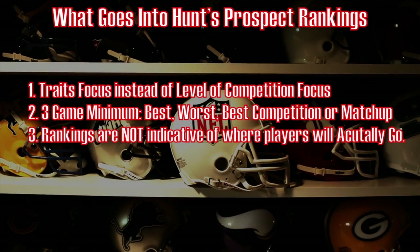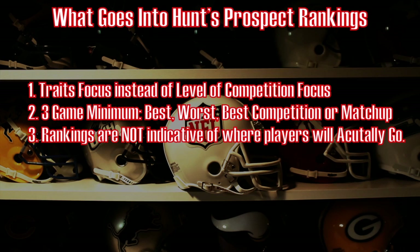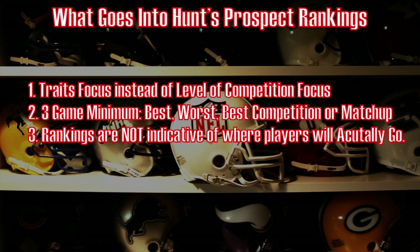First, let's take a look at what goes into my prospect rankings. Number one, it's a trait-focused base instead of a level of competition base. I don't care where you play — traits translate.